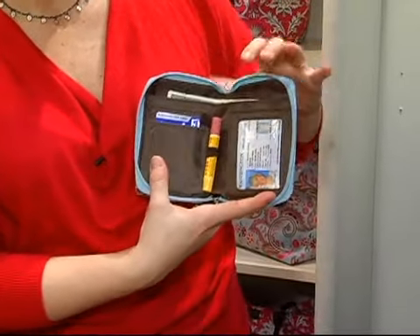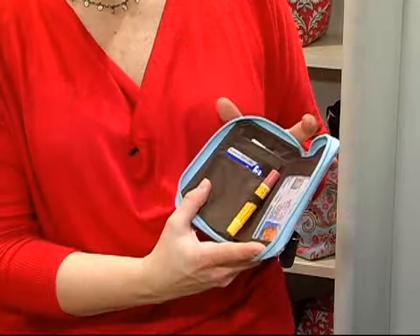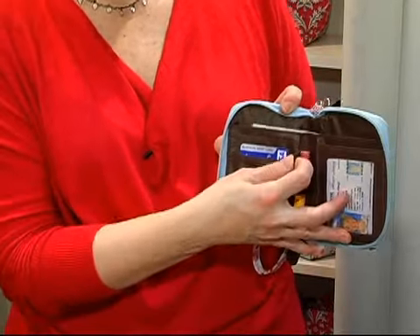The inside has a place for your ID. It's also got a place for your credit cards, your money, and also for your chapstick or your lipstick.